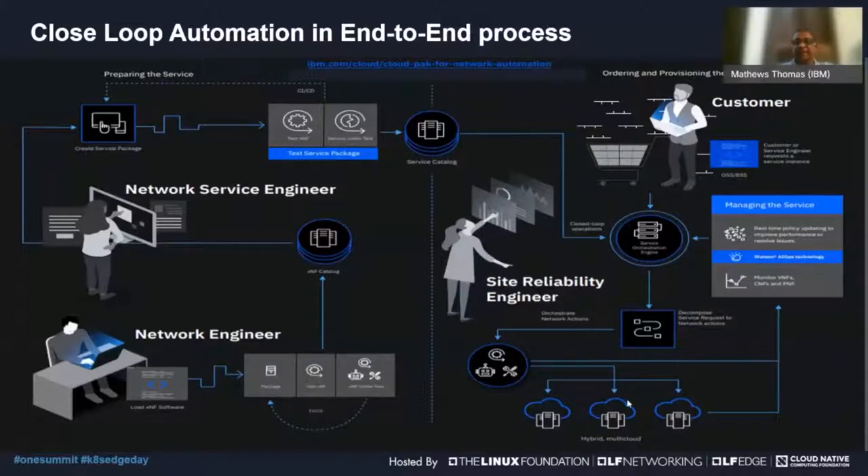As the slice is operating, we are constantly getting information from the network. That information is analyzed to determine if there are any current issues or to predict potential issues. When it is detected that an issue could happen or is happening, we do a root cause analysis, then automate the process of correcting it by calling our backend MANO systems or other backend systems needed to actually fix it.